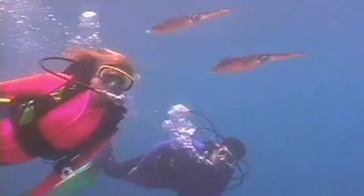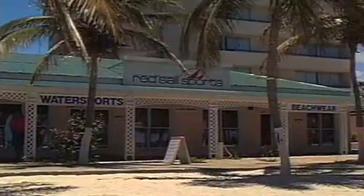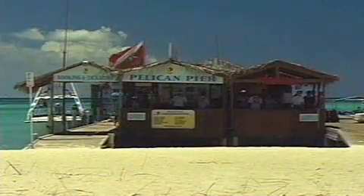Shallow dives for beginners, deeper dives for seasoned aquanauts, dive sites accessible by boat and others from the beach. And like everything else in Aruba, our island's dive operators are world-class.